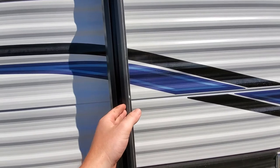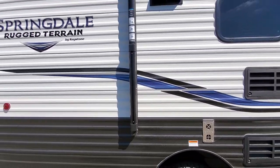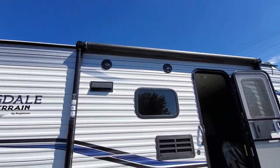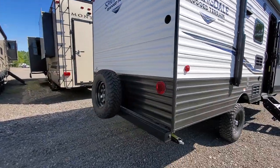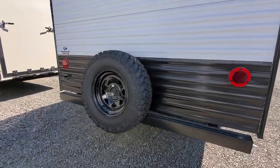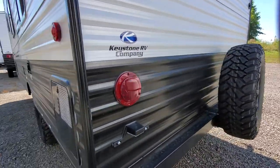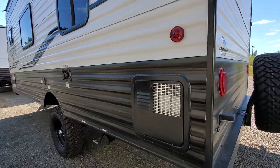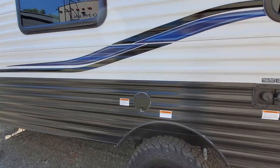You have the option to add a spotlight or a speaker on there. They do have outside speakers, and inside as well. Nice backup camera. Nice LED tail lights.